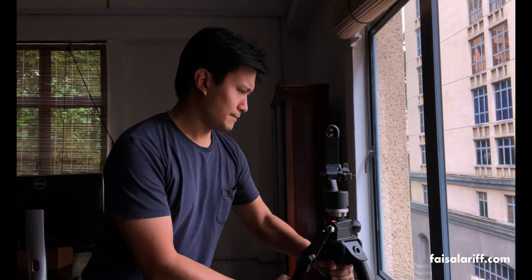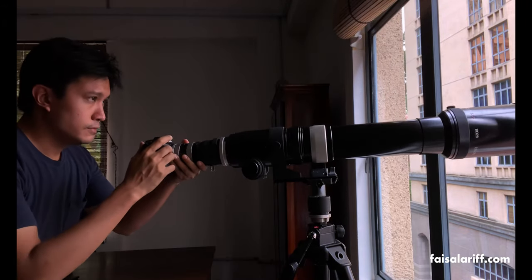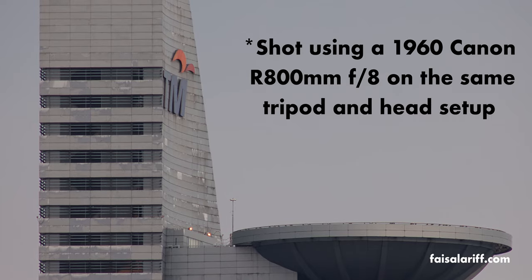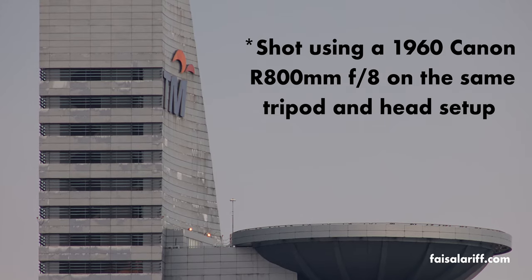Problem number two: weight. A heavy-duty tripod and gimbal is a must-have to support its considerable 6kg weight. I found a second-hand Wimberley head and Manfrotto tripod that does the job. But all in, you're looking at hauling 12kg plus up and down stairs and hills using your decrepit post-pandemic body. Even then, the wind blowing can still mess up your footage. Some resources online have recommended using two tripods to ensure sharpness, which I haven't explored because of my aforementioned decrepit post-pandemic body.